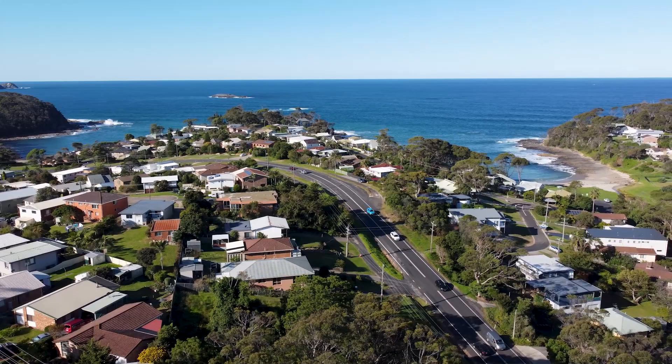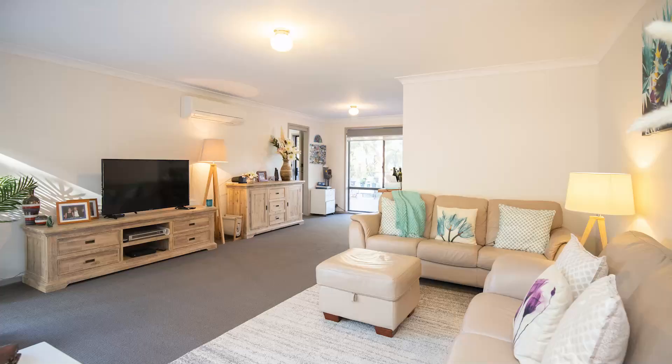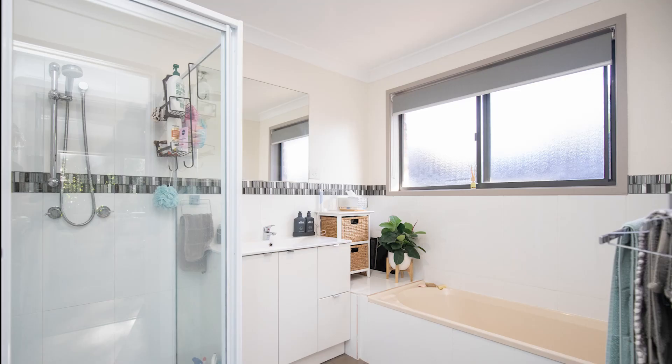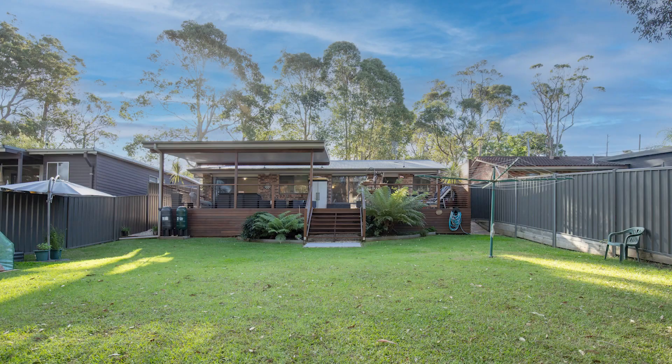Located beachside of George Bass Drive and close to Garden Bay Beach and Malua Bay is this fully renovated seaside home. The current owners have done the hard yards and now it's yours to move into with nothing to do but enjoy your surrounds.